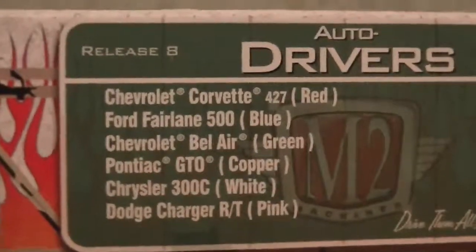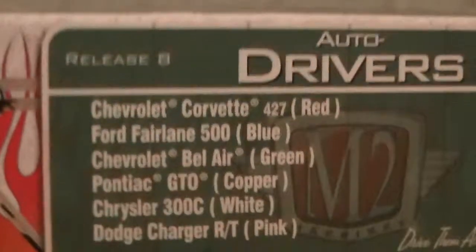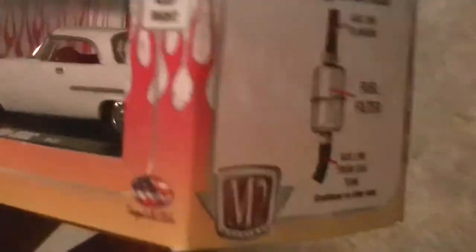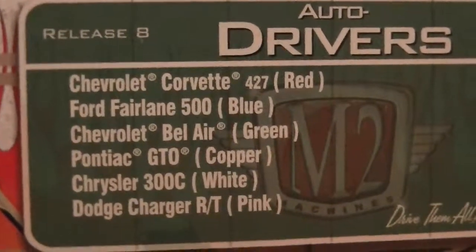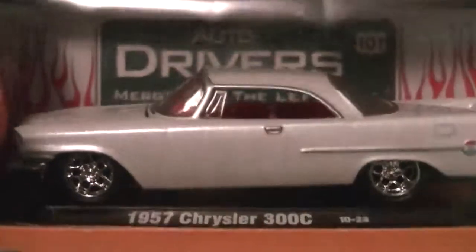I have the first one, the third one, and the second to last one. I'm planning to get the rest of those because they're always in the store. I just don't have any money right now because I just bought a big ticket item — an RC car.